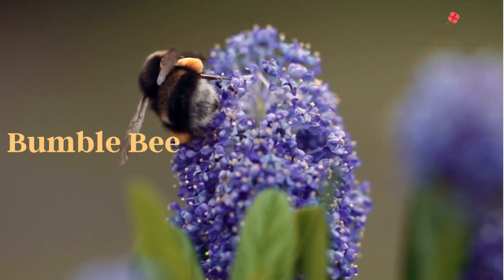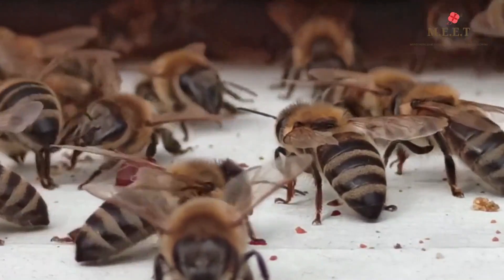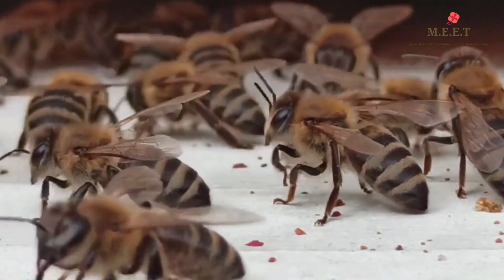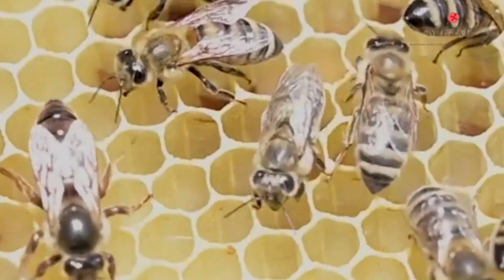But did you know there are different kinds of bees? The most known ones are the bumblebees and honeybees. People often talk about bees being very busy, and look — they are really busy! But what are they busy doing all day?